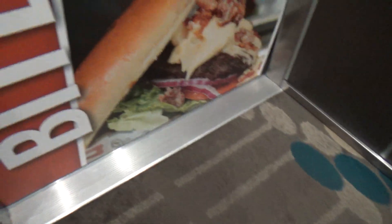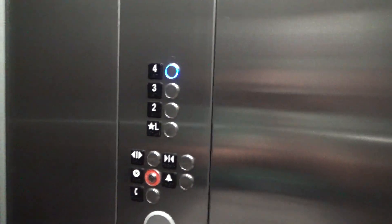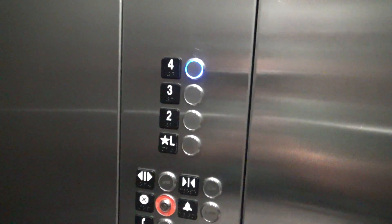It's funny. It's a nice cab — I like the carpet. The buttons are pretty cool and interesting.